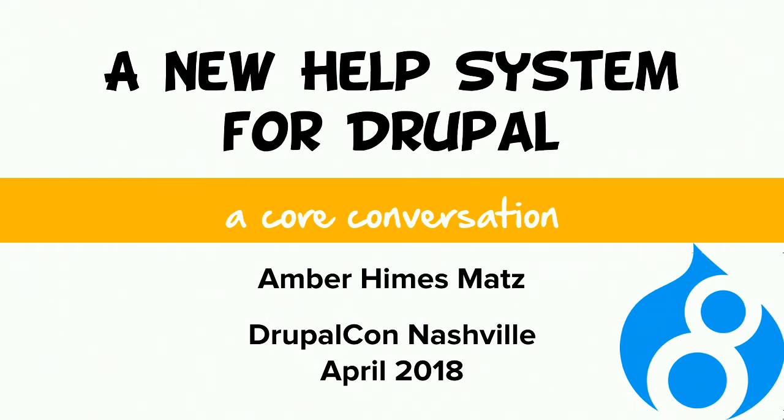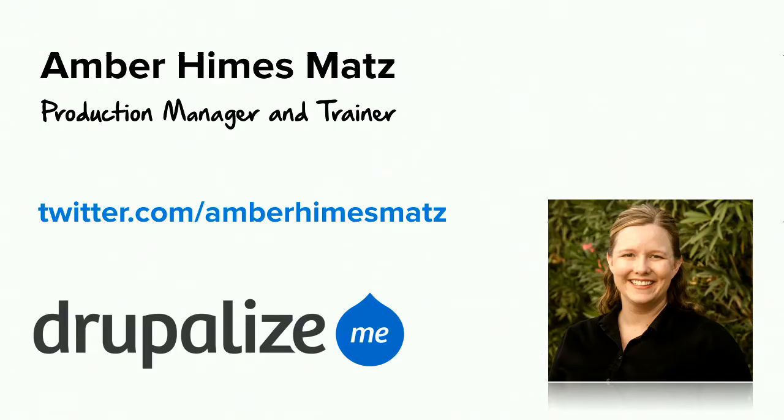At present, this plan has been signed off by a product manager and framework manager and is awaiting sign-off by a release manager, just to give you an idea of where we're at right now. My name is Amber Himes-Matz. I'm a production manager and trainer at DrupalizeMe. You can find me on Twitter and Drupal.org at Amber Himes-Matz.